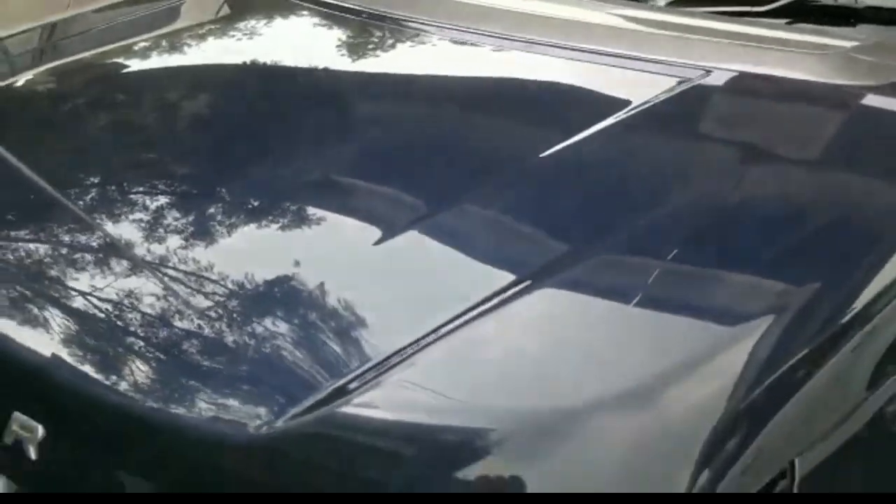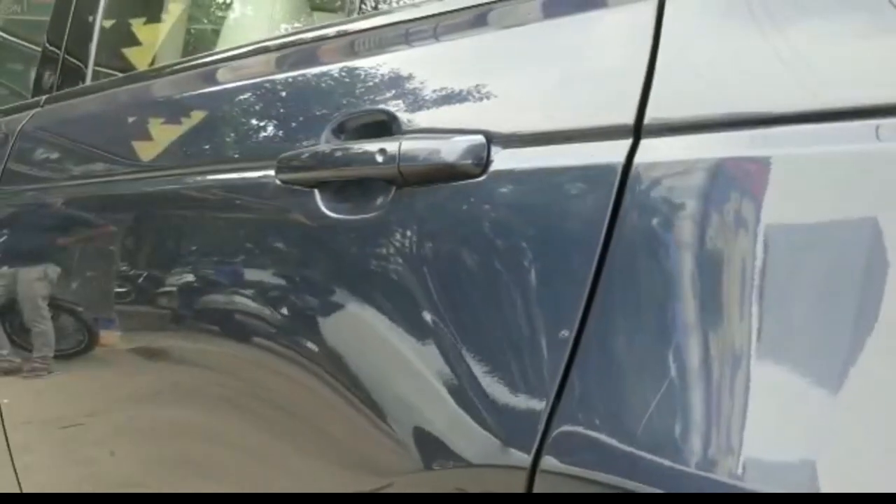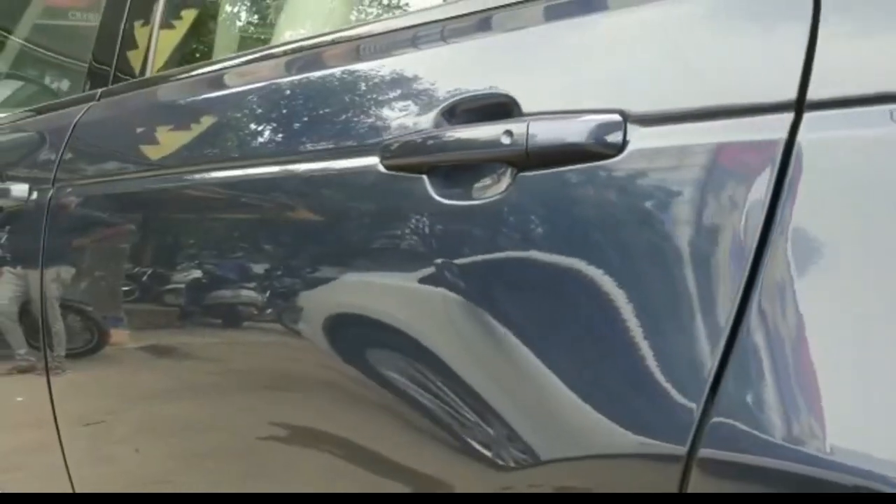This is the before of the car. You would see a lot of swirl marks on the paint which needs to be corrected.